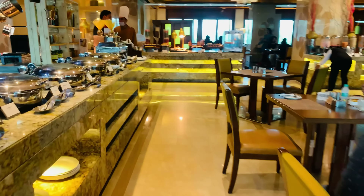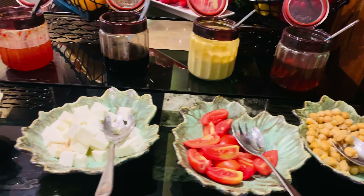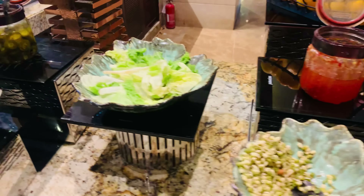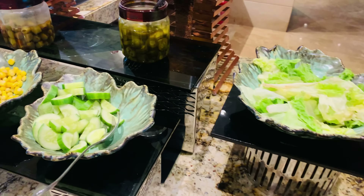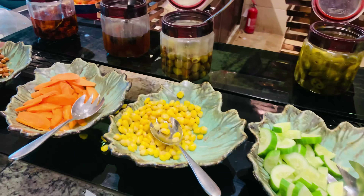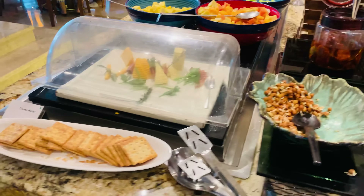There is a lot of variety here. Then there is a salad section with salad dressing. There is a variety here: paneer, sprouts, tomatoes, kheera, lettuce leaves, olives. You can make your own salad bowl.